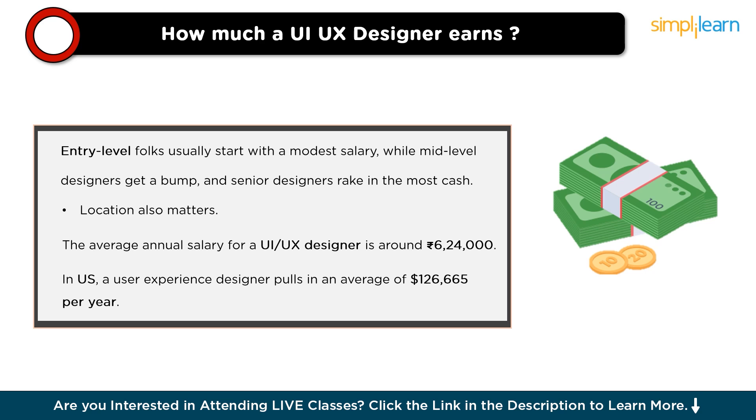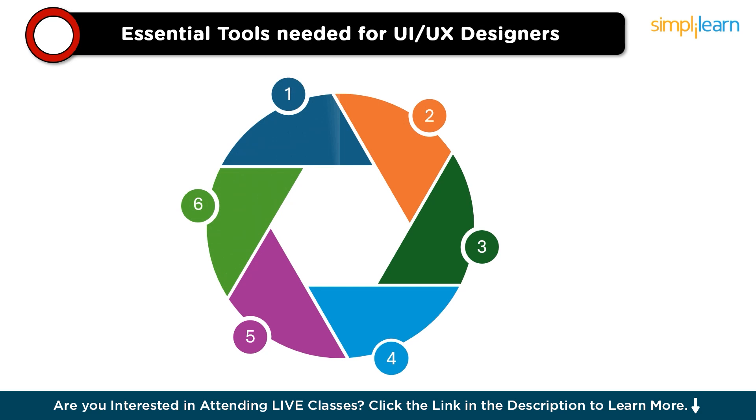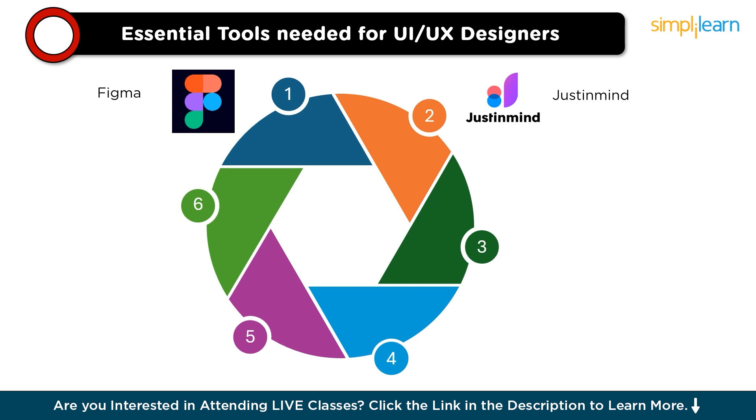Now, let's cover the essential tools needed for aspiring UX designers. First is Figma — highly recommended for its collaborative features, enabling multiple team members to work on projects simultaneously and providing real-time feedback. Next is Justinmind, ideal for prototyping interactive designs, allowing designers to create realistic simulations of web and mobile applications. Third is Balsamiq, excellent for creating wireframes quickly and easily, enabling designers to focus on layout and functionality without getting bogged down by intricate details.